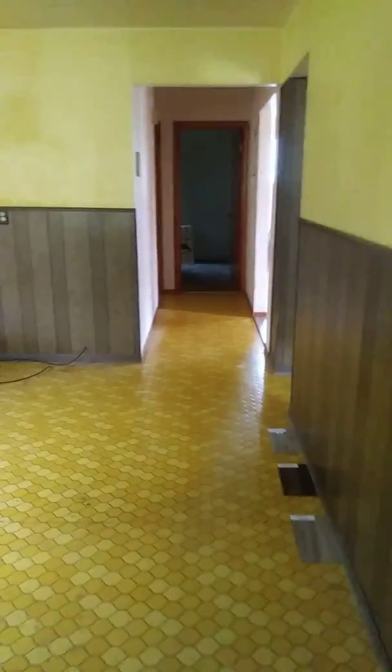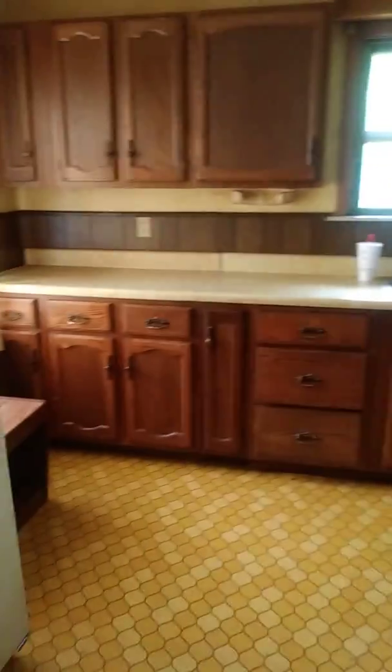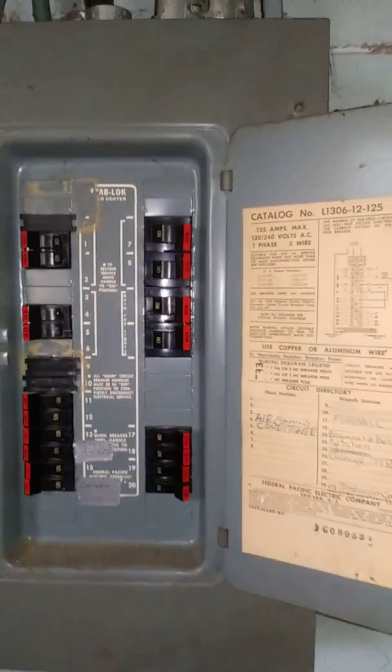When you come back in, you got a little step to come back up into the kitchen. Then you got another back door right here to go out into the backyard. And here's your basement.